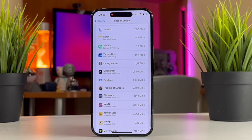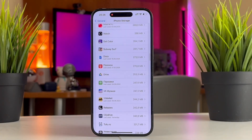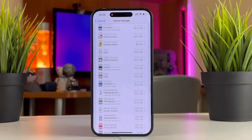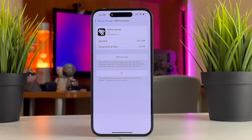Here you will see a list of the applications that are installed on your device along with the memory space they use. If you find out that an unused app is taking up a large chunk of your memory space, simply tap on the app icon and select the Delete App option to get rid of the application from your device.